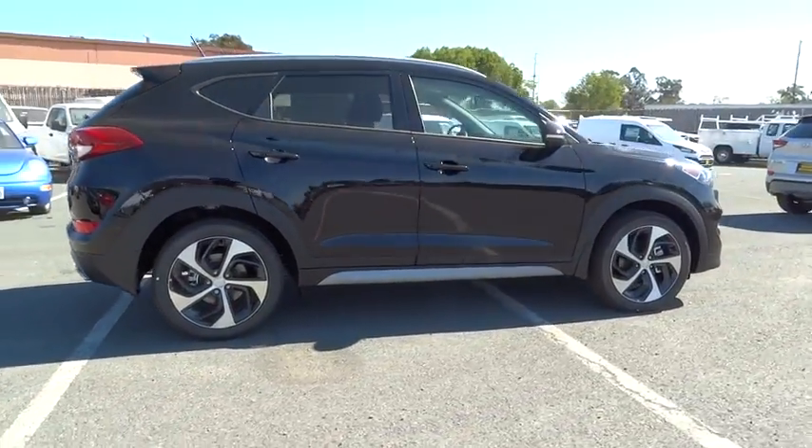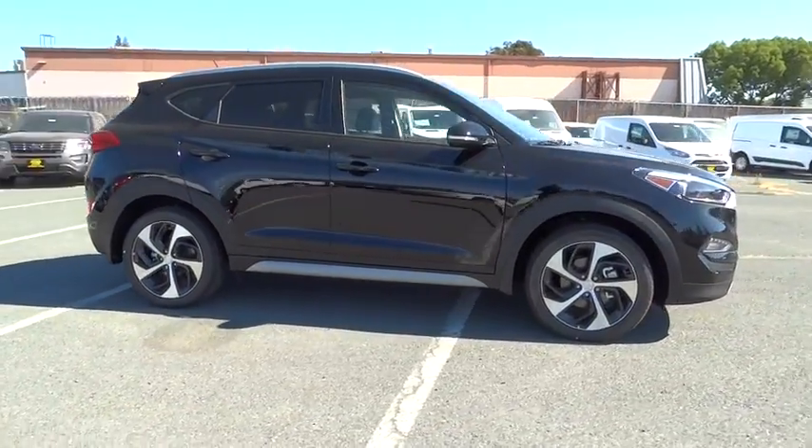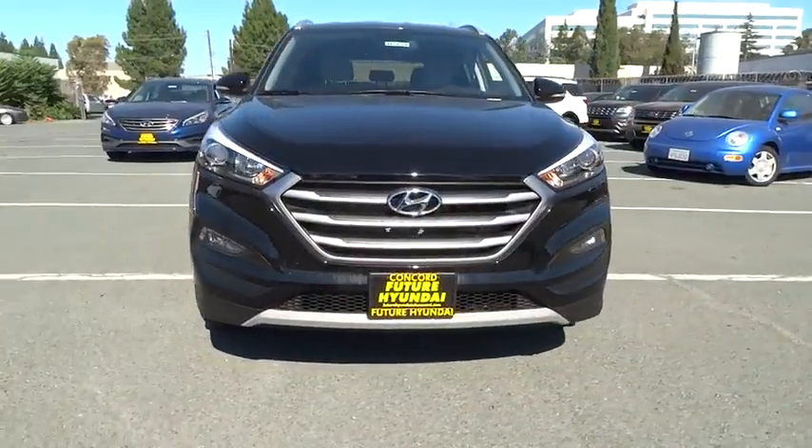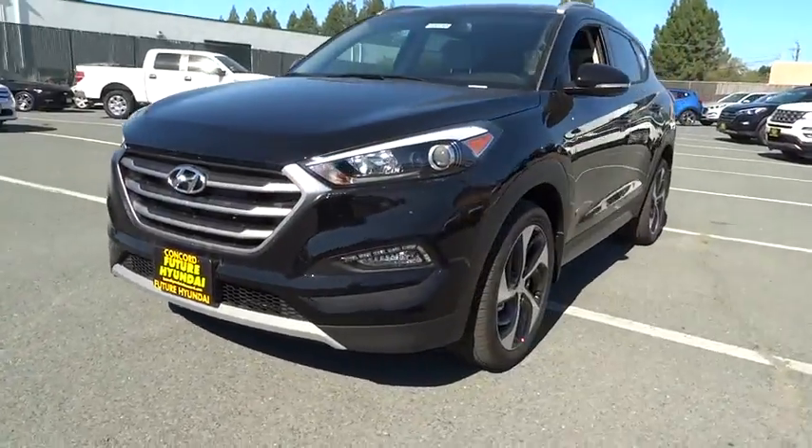Here are some of this vehicle's great options: backup camera, leather-wrapped steering wheel, leather shift knob. Take this vehicle for a spin and see why so many shoppers are now proud owners.